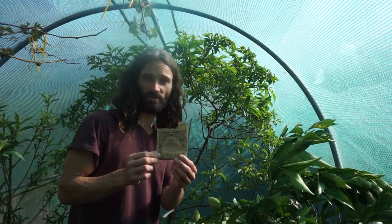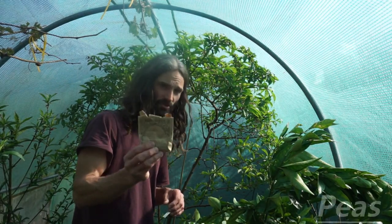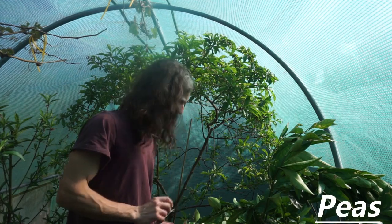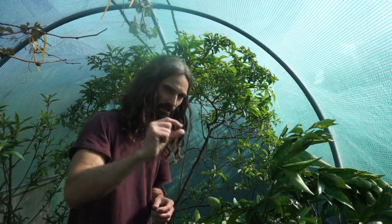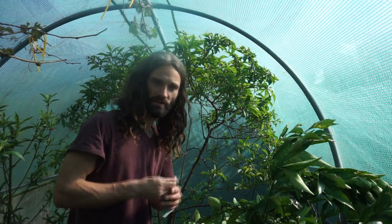Peas are a great thing to grow. You can straight sow these if you want, but quite often birds or mice might nip the tops off them. So once again, I find that germinating them inside on a sunny windowsill is very good.